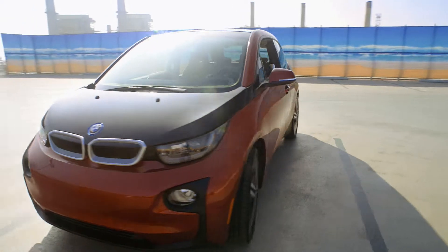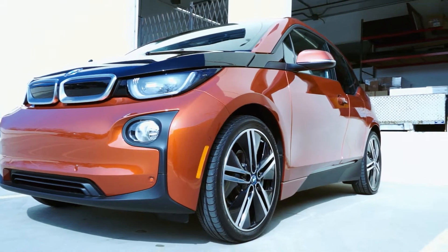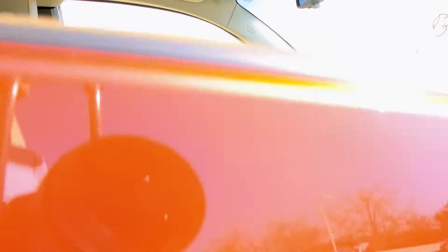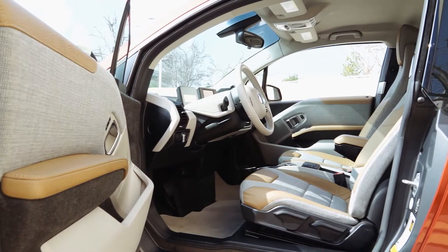The vehicle's at times polarizing design makes it a talking point among consumers with green sensibilities, and BMW is hoping the technology companies nestled in Northern California or near Seattle begin adding it to their vehicle fleets.